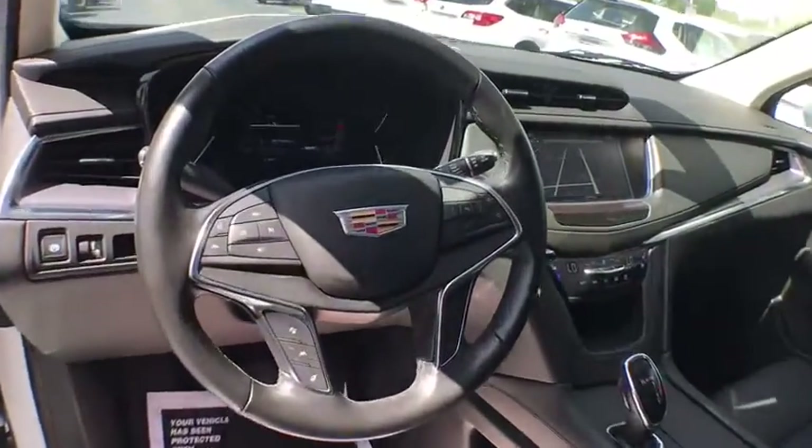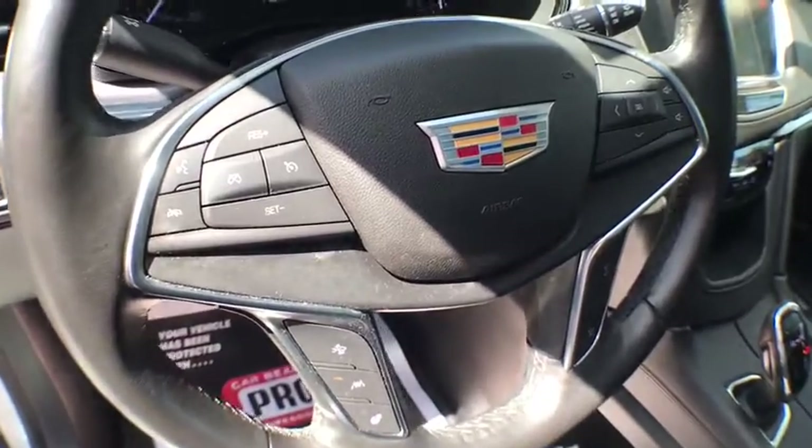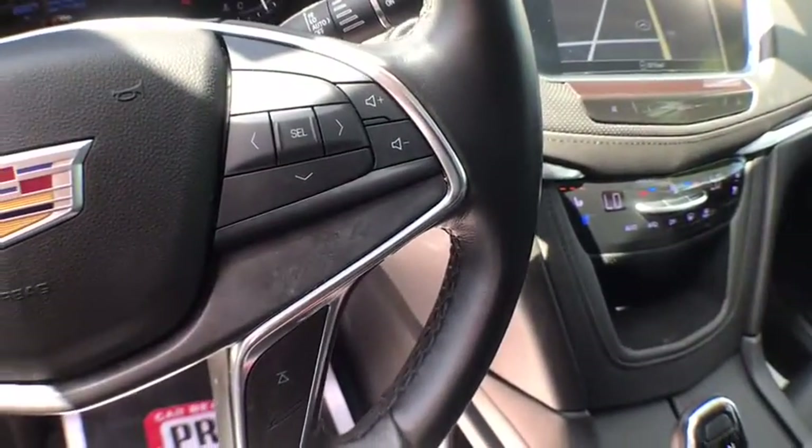traction control, heated seats, remote start, lane departure warning, power driver's seat, keyless entry, OnStar, power liftgate.